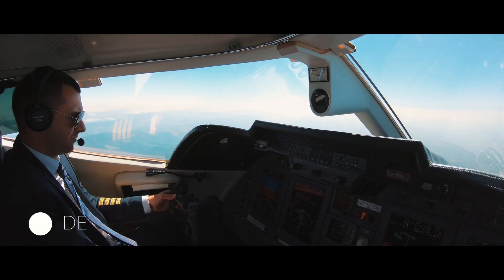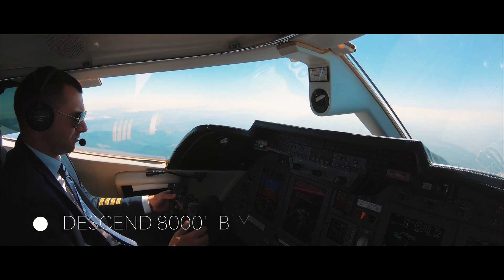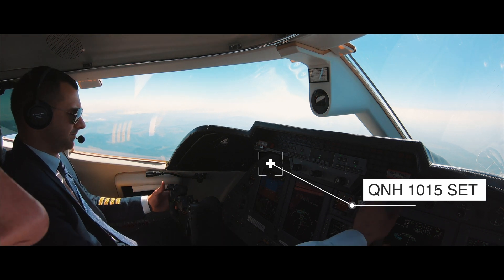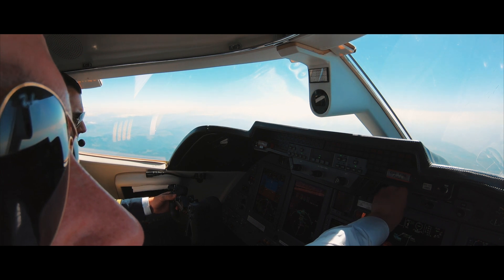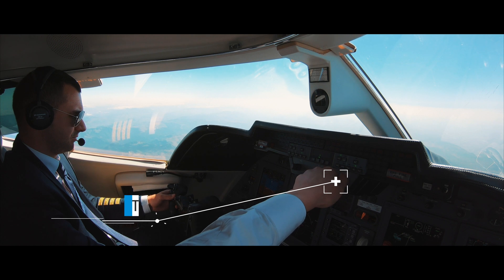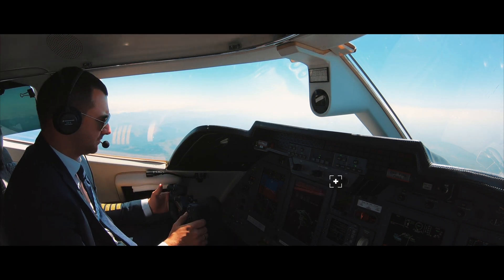ATC: Amex 30, descend to 8,000 feet, QNH 1015. Crew: Descent 8,000 feet, QNH 1015, Amex 30. QNH 1015 reset, 8,000 feet set. Right heading 010. Approach checklist, please.